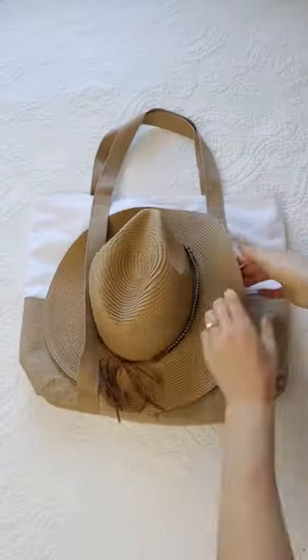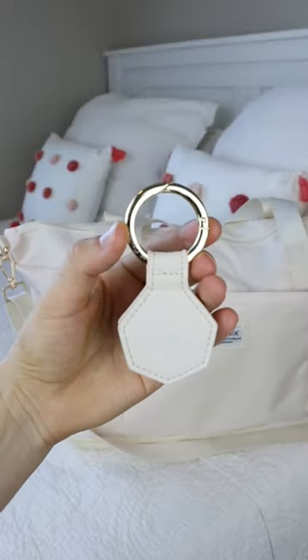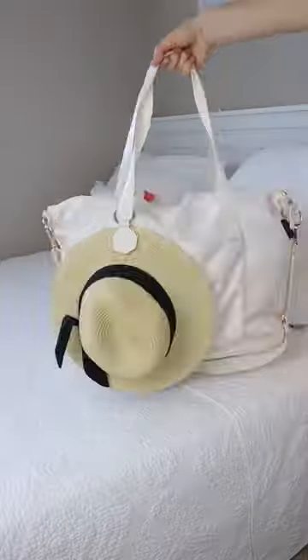This bag comes with a hat and allows you to transport your hat without crushing it, or attach this magnetic clip to any bag to carry your hat.